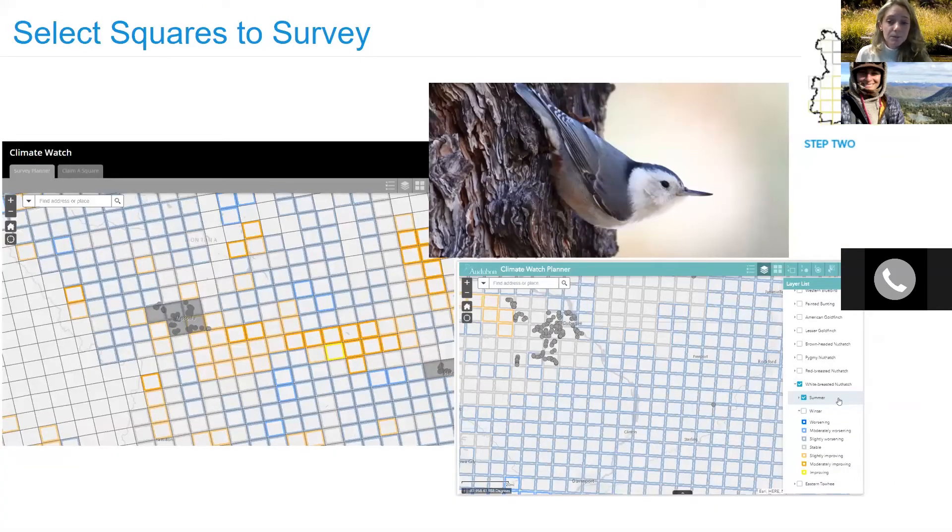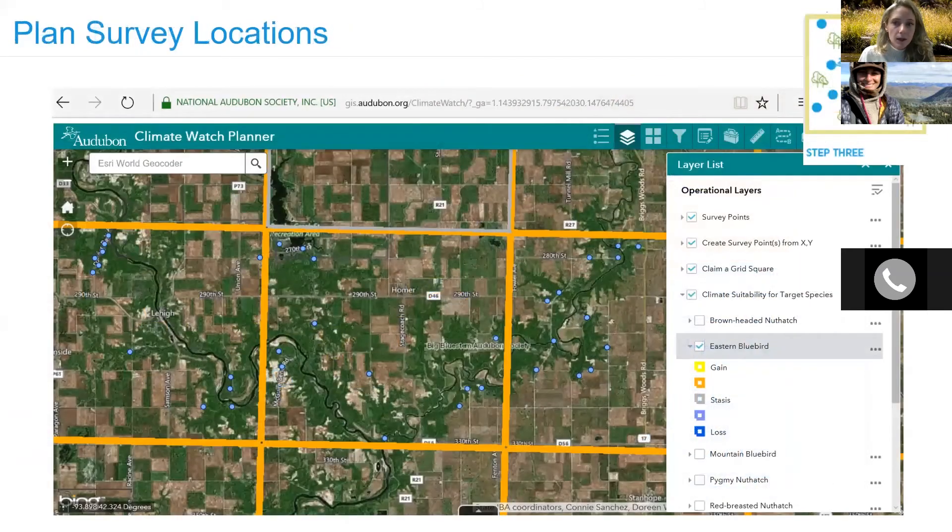Step two is to select the squares to survey. In Montana, not all squares will be accessible, especially during wintertime, so please take into consideration whether your chosen squares will be accessible and safe. Also take into consideration returning to the same squares year after year for consistent data. Once you have selected your square, the next step is to select 12 points within that square where you will conduct your surveys. Each survey location should be within your selected square, situated within the best habitat for the target species, and at least 200 meters away from each other survey point.